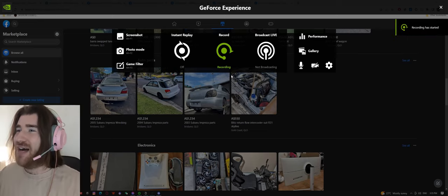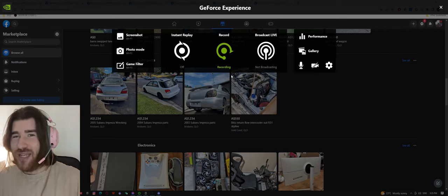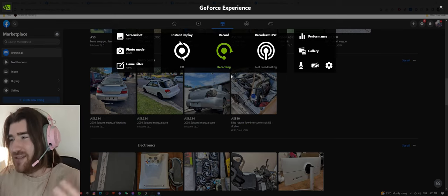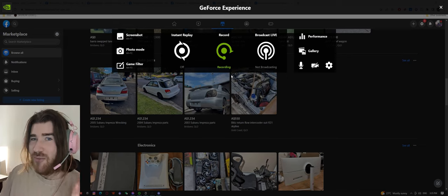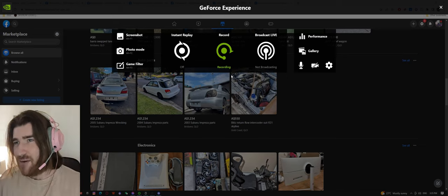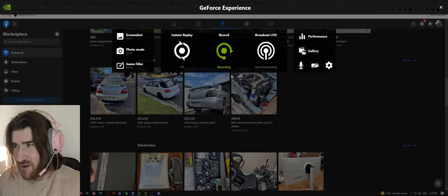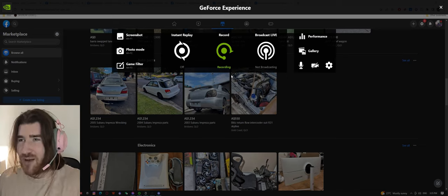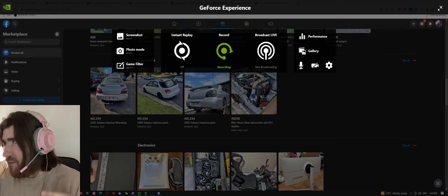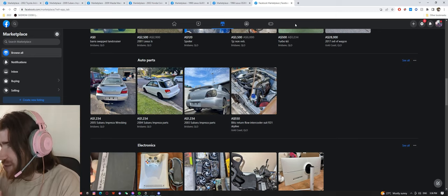Welcome to another episode of Cars of Facebook Marketplace — I think this is part number 10, so we thought we'd spice it up a little bit. Recently a fan hit me up asking how to find cars on Facebook Marketplace, and coincidentally a complete stranger messaged me looking for a car for five thousand dollars. I'm going to help both of them find a car in their budget. I'm accompanied by two guests right now — please introduce yourselves.